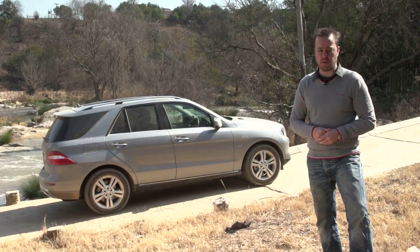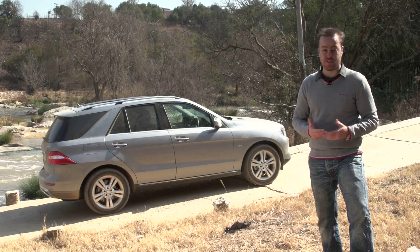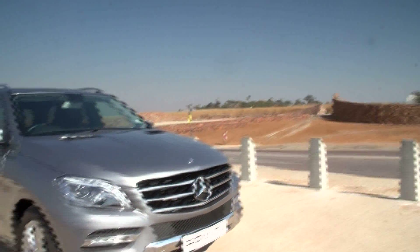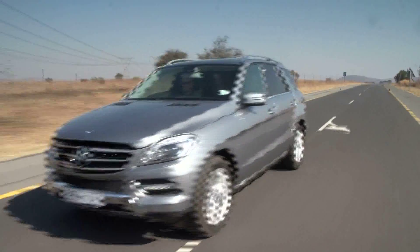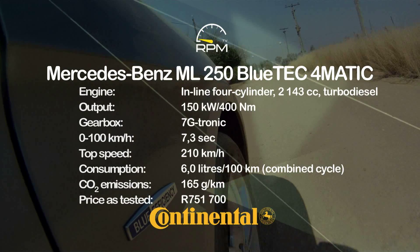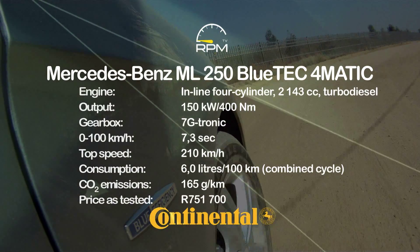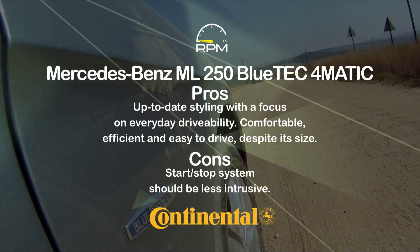SUVs like the M-Class are designed to mix city life with the great outdoors, and while the ML250 has the potential to be a conquering all-terrainer, Mercedes-Benz have instead concentrated on what matters most in the real world. They've designed a stylish, good-looking car that delivers a good, everyday drive. It makes do with a small 2.1-litre motor, but with up to 500 Nm on tap, it shifts the M-Class with no trouble at all. The ML is better styled and more comfortable, making for an enjoyable everyday drive — it's only spoiled by an over-enthusiastic start-stop system.